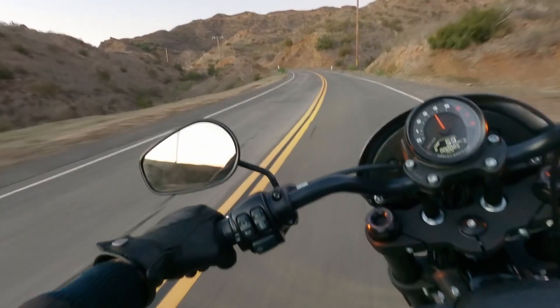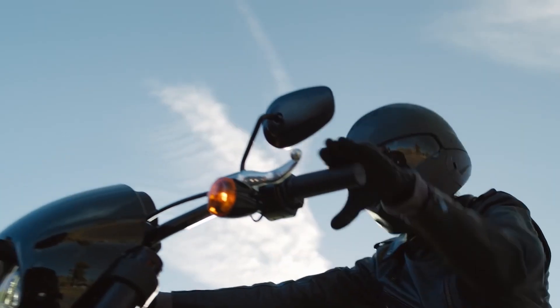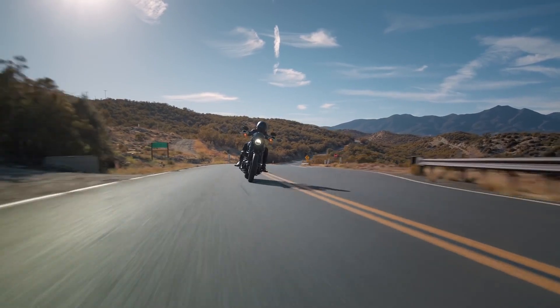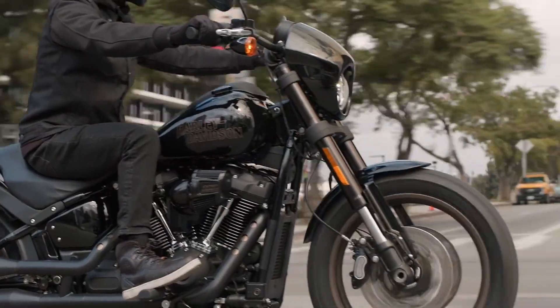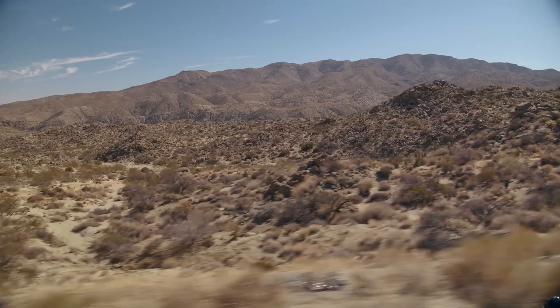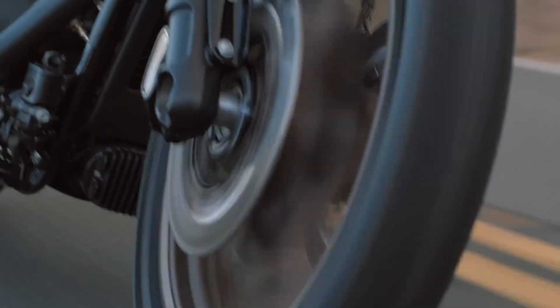In terms of handling, the Lowrider S is designed with high-performance suspension components for a smooth ride. The front and rear suspension are both tuned for aggressive riding while providing a comfortable, responsive experience. In short, the Harley-Davidson Lowrider S doesn't just take you places. It turns every journey into an unforgettable adventure.